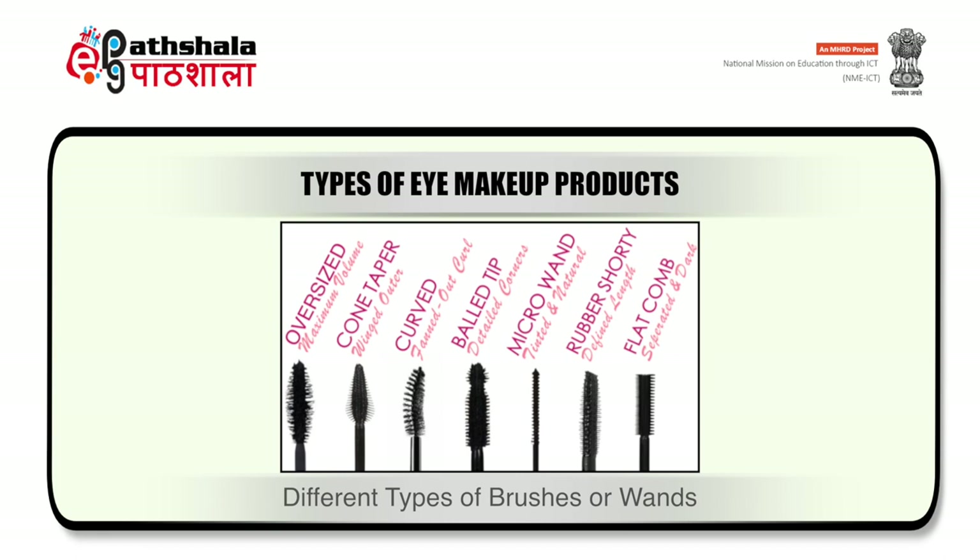In the figure on the screen, you can see types of brushes or wands which are used for applying mascara on eyelashes. The first type is oversize, used to increase the volume of eyelashes. Next is cone taper, used to curl the eyelashes. Then other types include bald tip, microwand, rubber shorty and flat comb.